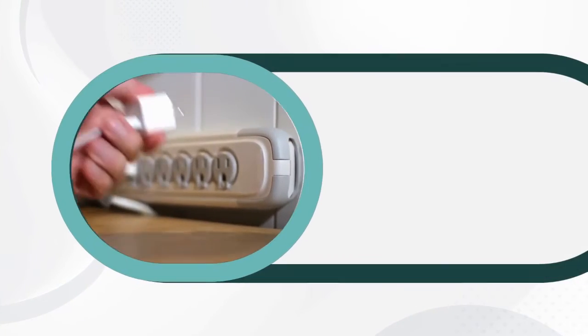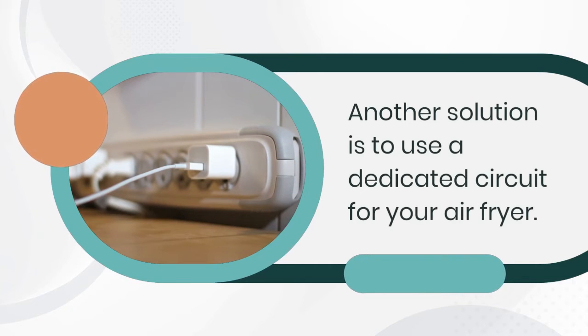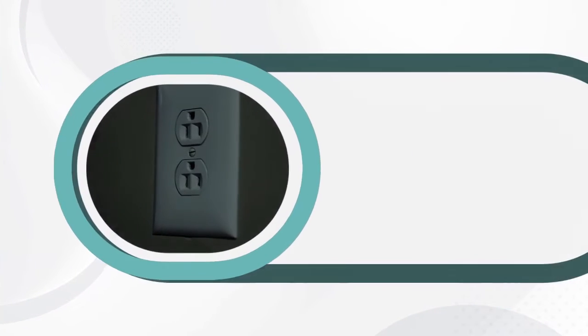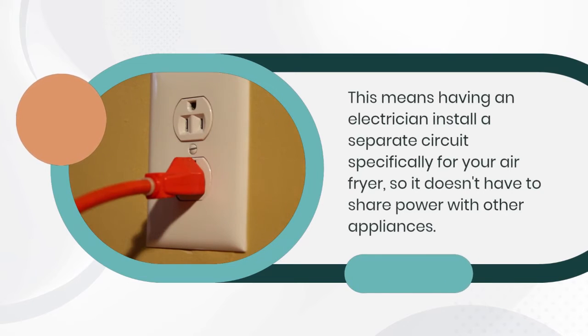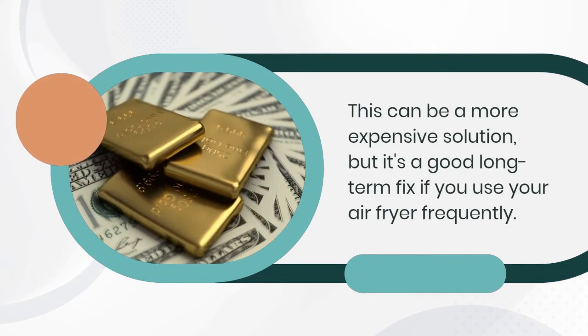Another solution is to use a dedicated circuit for your air fryer. This means having an electrician install a separate circuit specifically for your air fryer, so it doesn't have to share power with other appliances. This can be a more expensive solution, but it's a good long-term fix if you use your air fryer frequently.